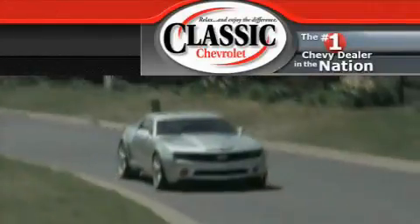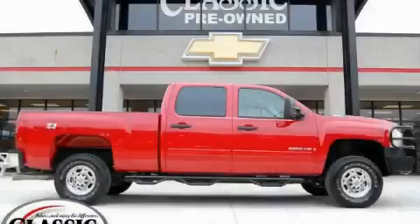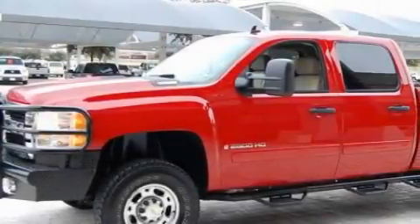Another fine vehicle offered by Classic Chevrolet. This is a certified pre-owned 2008 Chevrolet Silverado 2500. It has the power to move what you need and the look too.